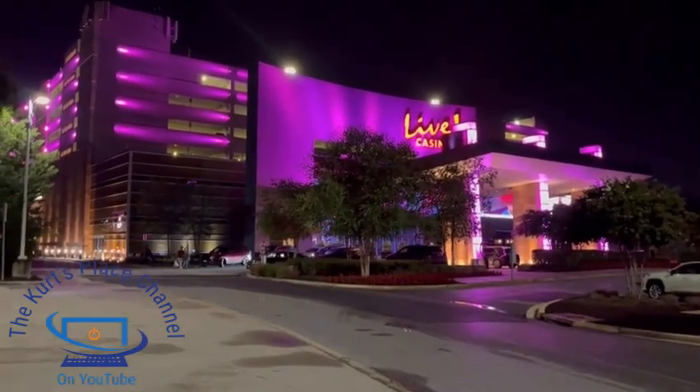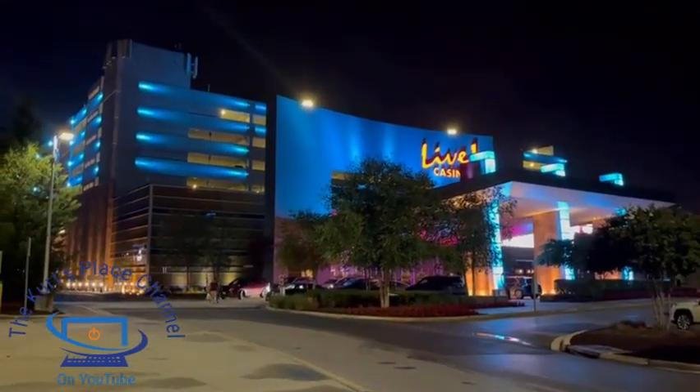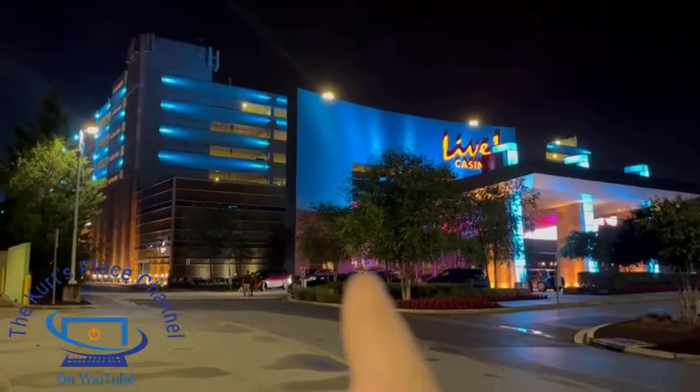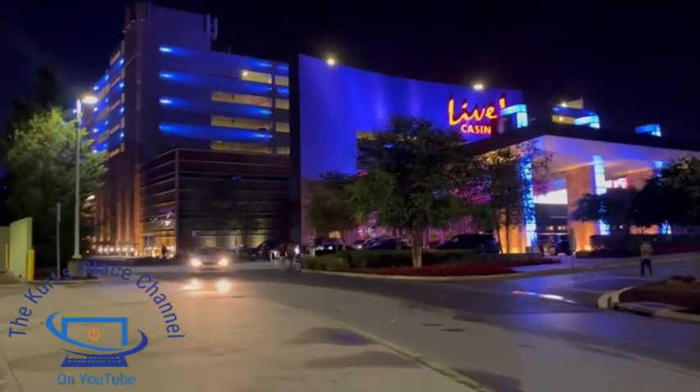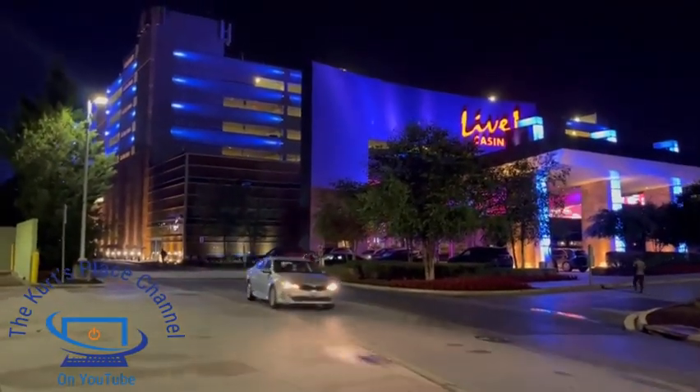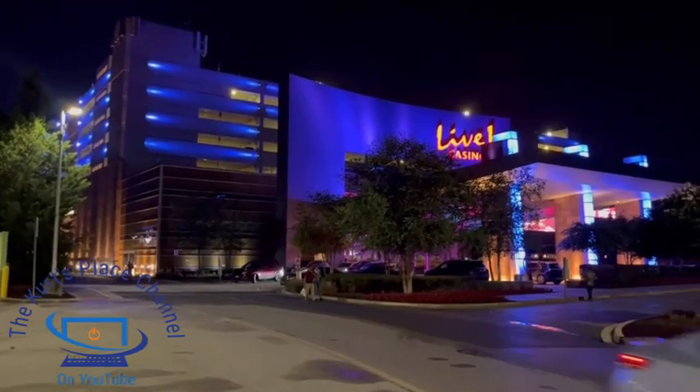Sometimes I also get some food here — there are some really good restaurants inside. There's a place called the Prime Rib, they have a Cheesecake Factory, a place called Morty's Delicatessen, and another restaurant called Luckfu. Really great dining options inside this casino.